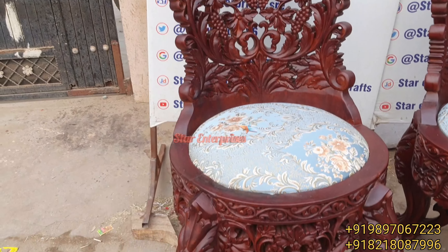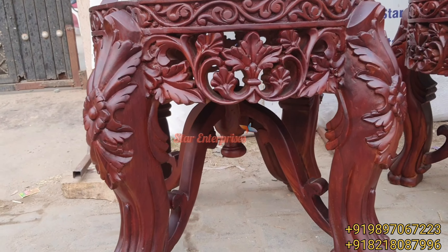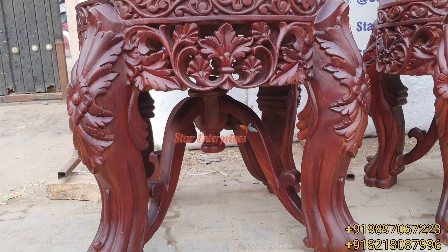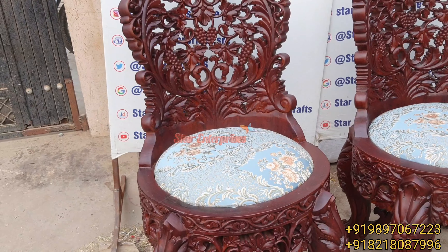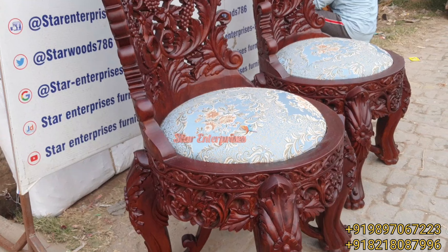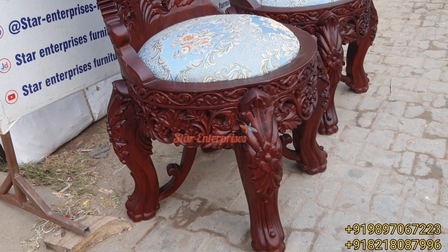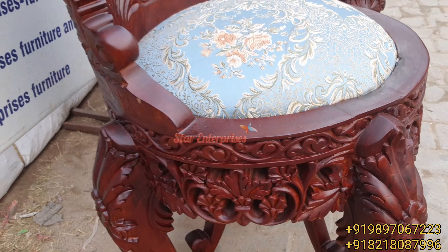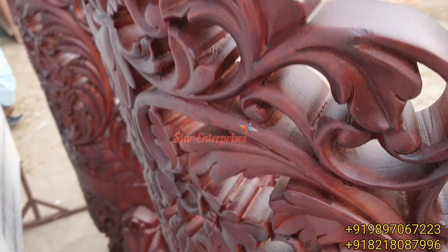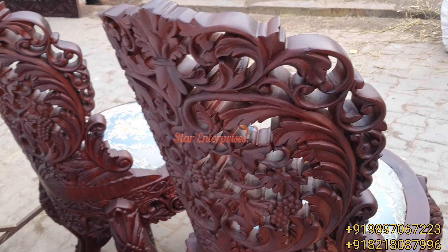We have also provided the highest quality fabric in this chair. You can see the legs and the bottom side — we have used four legs with center work also. On the back side, these are the double carved chairs; every leg has the same pattern, same design, same work, as per the customer's choice.